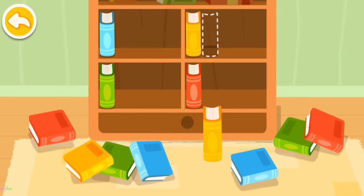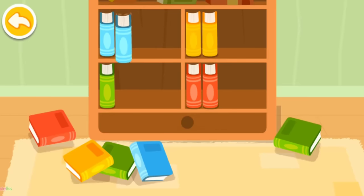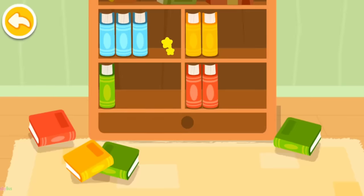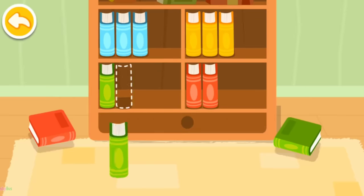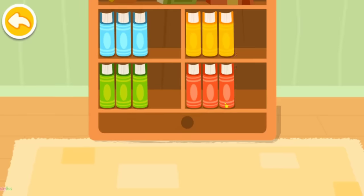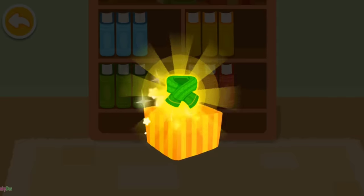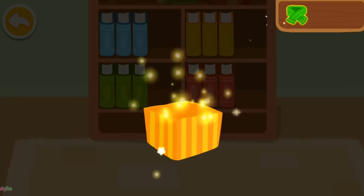The books all fell to the floor! Please put them away by color — yellow, red, blue, yellow, green, red. Wow! What a beautiful gift! This is for you!